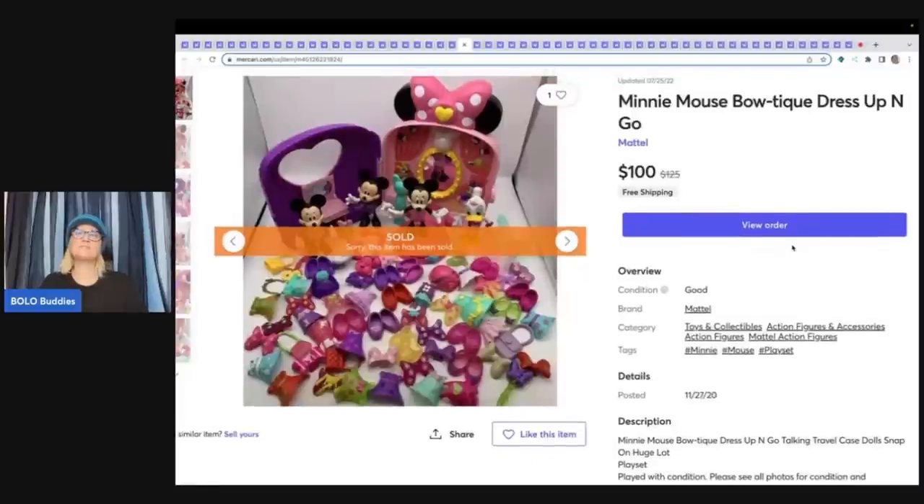This one is a big money item. This is Minnie Mouse Boutique Dress Up and Go — I think I got this on Facebook Marketplace in a huge toy lot. I decided to bundle it and sold this for $100 with free shipping.